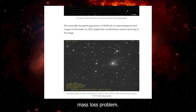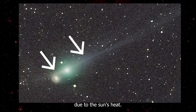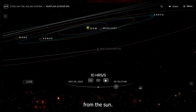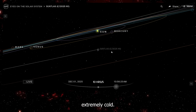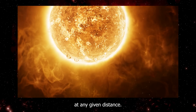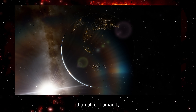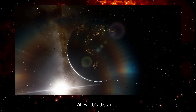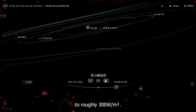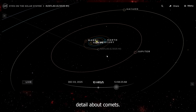Before we talk about the brightness anomaly, let's first talk about the mass loss problem. These tails are made of stuff evaporating from the comet due to the sun's heat — a process called sublimation. At 186 million miles from the sun, the surface of 3i Atlas should be extremely cold. The sun delivers about 1,300 watts per square meter at Earth's distance, but at 180 million miles, that drops to roughly 300 watts per square meter. That is the total solar energy hitting the surface.